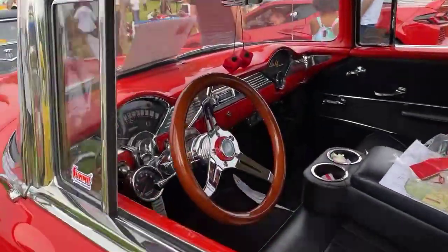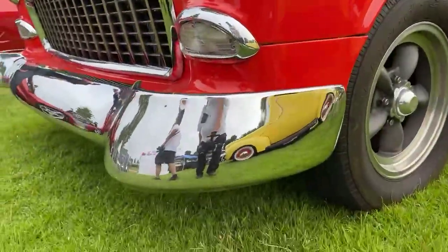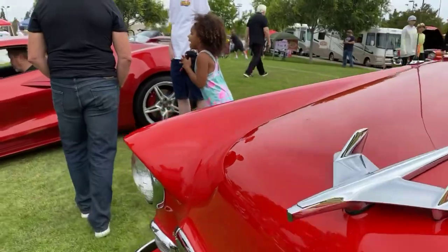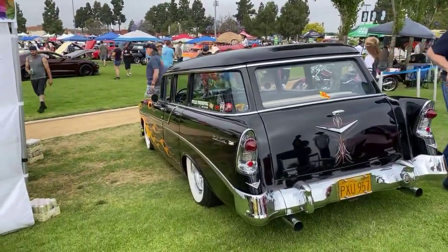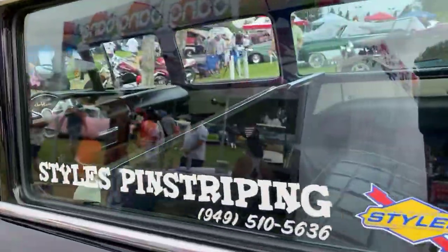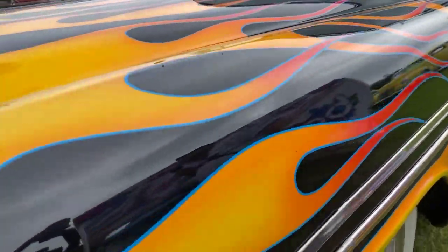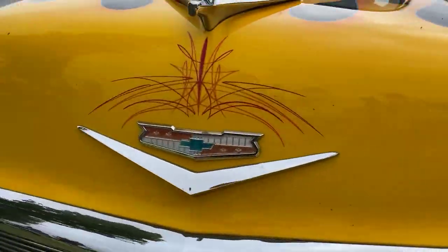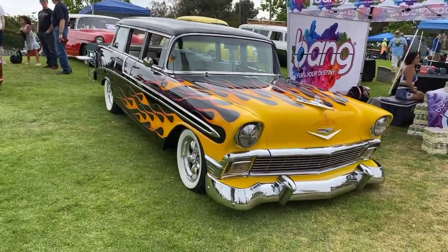This Fountain Valley show is just over the top — so much beauty. That's a hot '56 right there! Look at that four-door, beautiful flames — oh it's Jeff's! Jeff Styles — no wonder the striping looks so good. What a ride, what a ride.